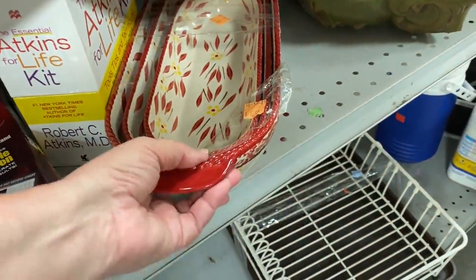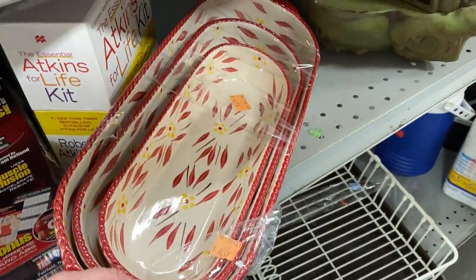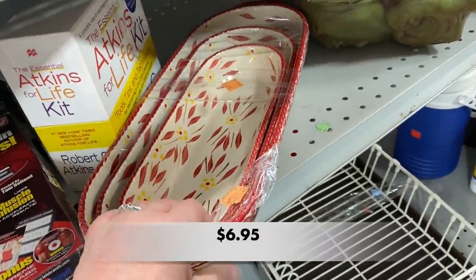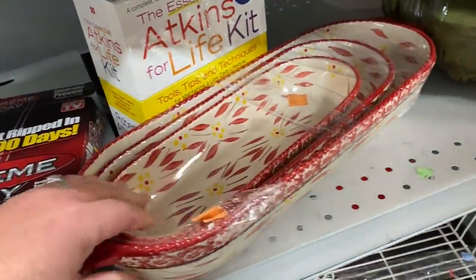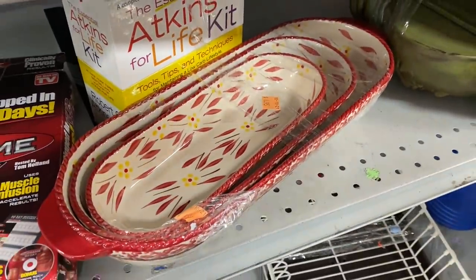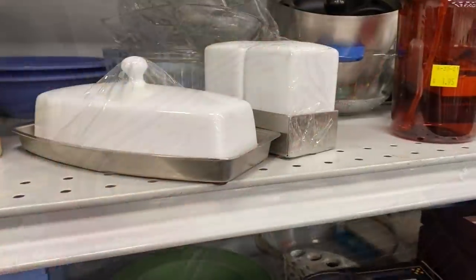I found some Temptations Bakeware. These three pieces are a great bargain at just $6.95. You can use these pieces as serving bowls or you could bake a delicious macaroni and cheese.